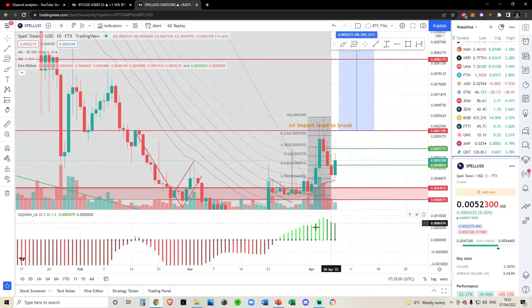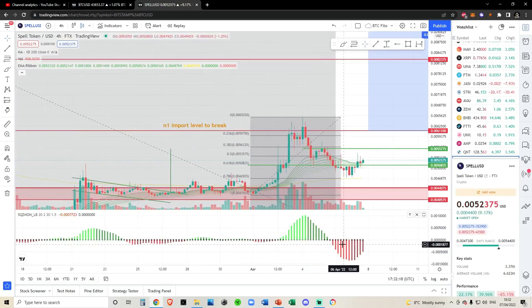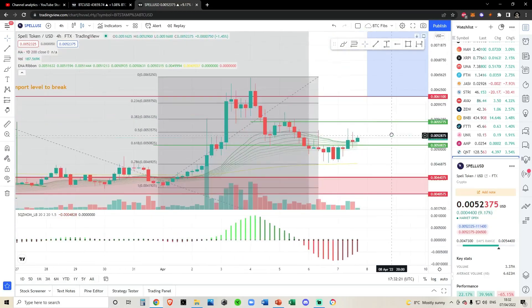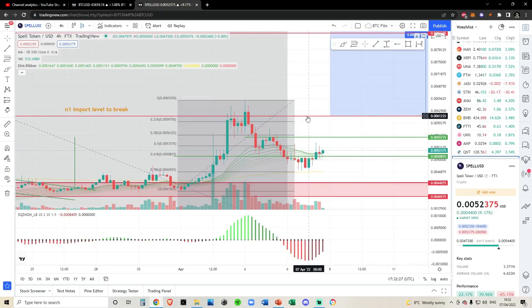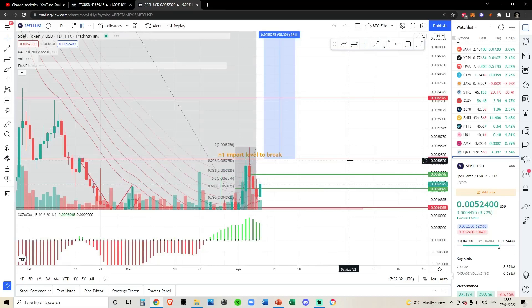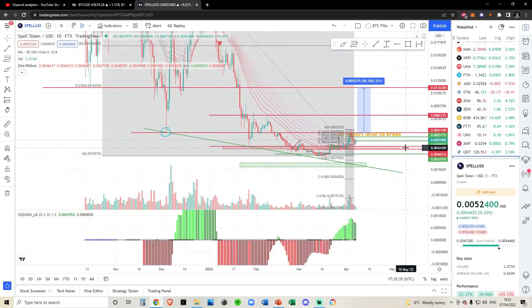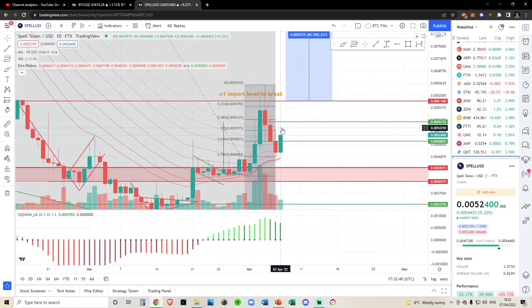Looking at the momentum indicators, we're still picking up to the upside on the daily. It looks like we're having a slight correction, but I think this is going to start to switch over and pump again in maybe about a day to a day and a half, once this four-hourly squeeze momentum indicator starts to head back to the upside. The momentum looks like it's picking up and we're heading back to the upside, but I really want to see a daily close above 0.006 — this is your moon line in my opinion.